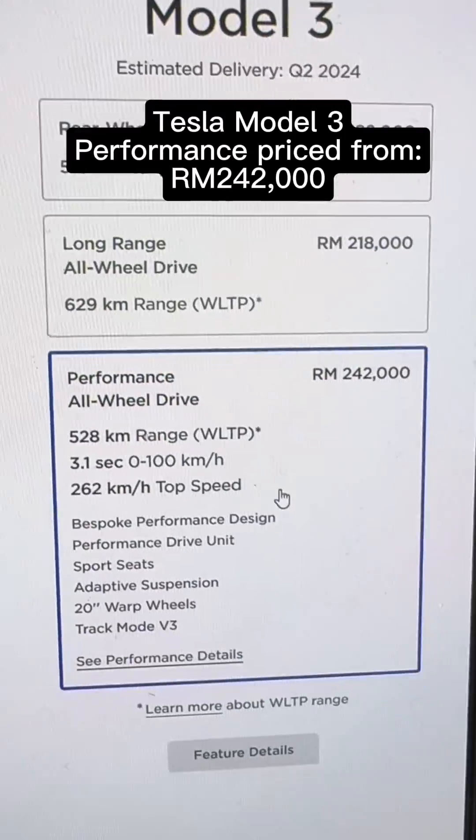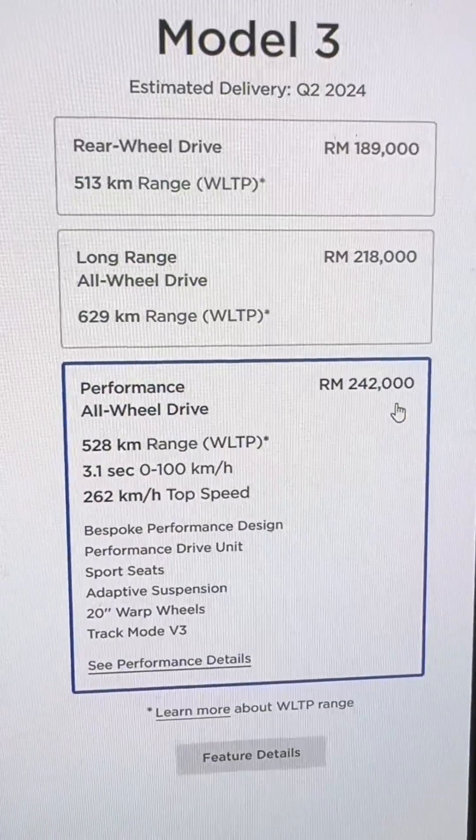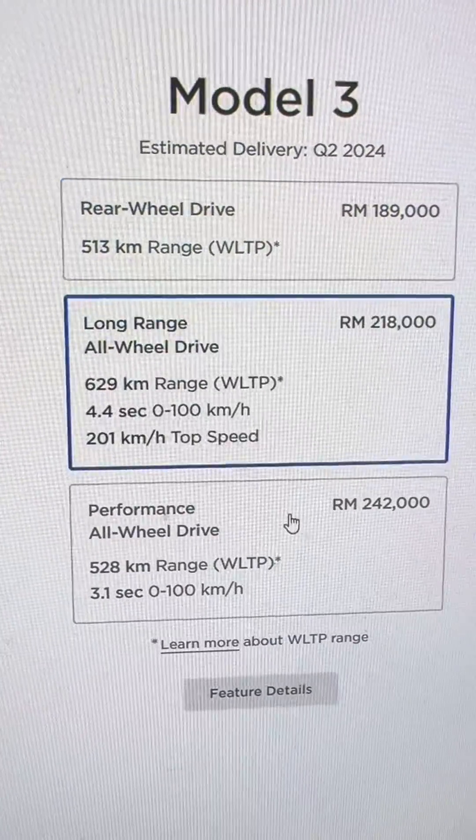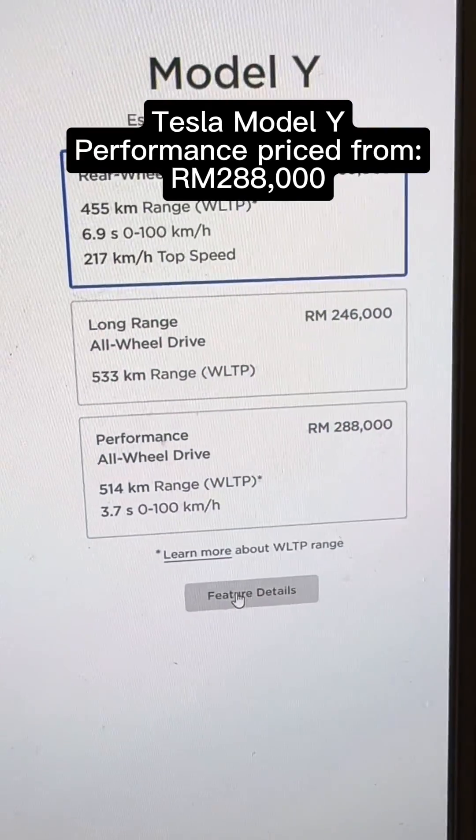If you're interested, the Model 3 Performance starts from RM242,000, which is RM24,000 more than the Long Range Overdrive model. Considering the upgrades, this seems cheaper than expected, as the Model Y Performance starts from RM288,000.